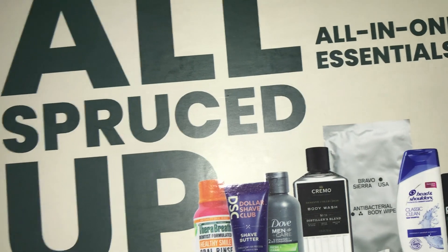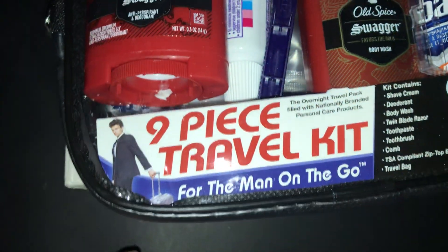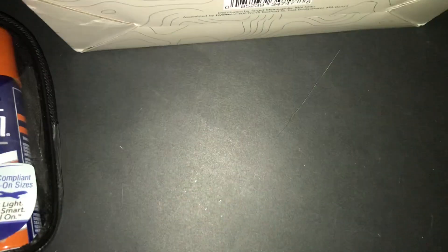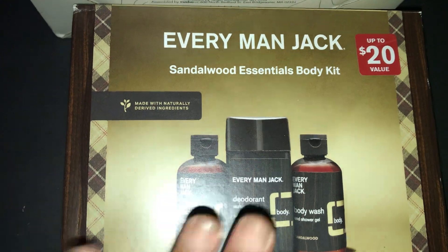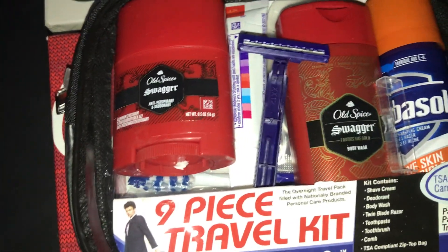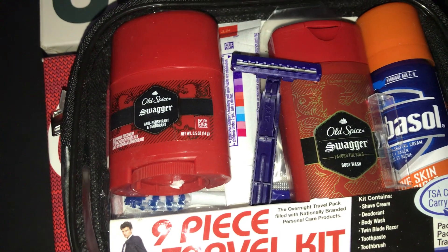So that is my little Target haul and I wanted to share it with you guys. I have so many more hauls coming. To recap: we have the nine-piece travel kit, the All Spruced Up 11-piece set, the Every Man Jack body kit, and the Old Spice Swagger gift set. These are men's gift sets that I'm selling for Christmas. That's how we're looking as far as Target is concerned. I have a lot more that I'm going to be uploading, so stay tuned!